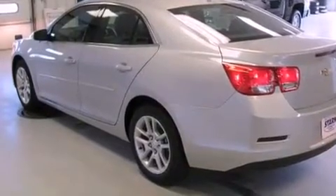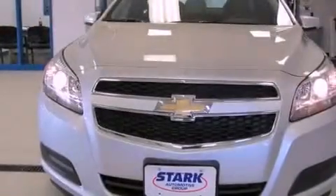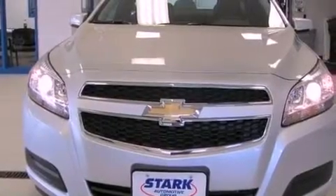Also included are a four-wheel independent suspension, a passenger side vanity mirror, a security system, an anti-lock braking system, air conditioning, and alloy wheels.